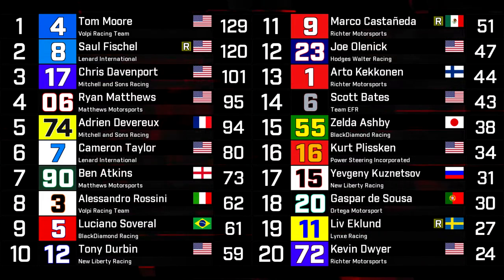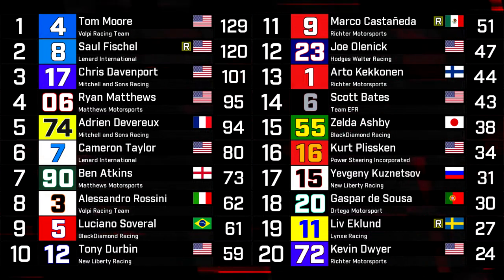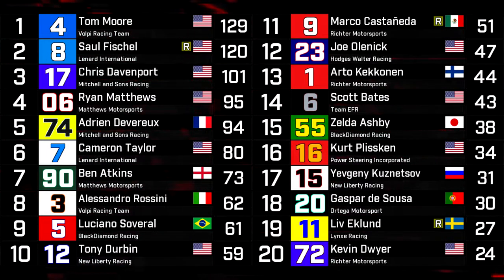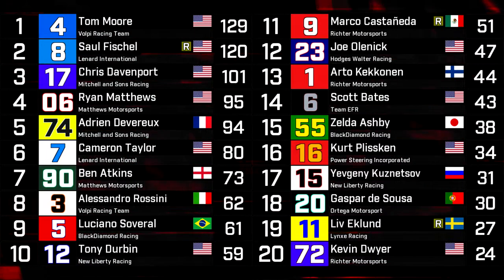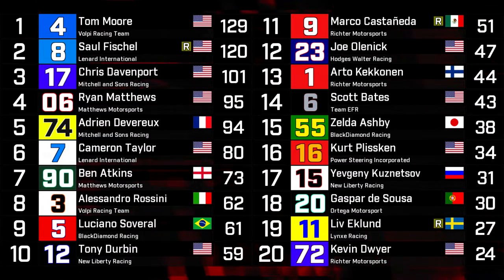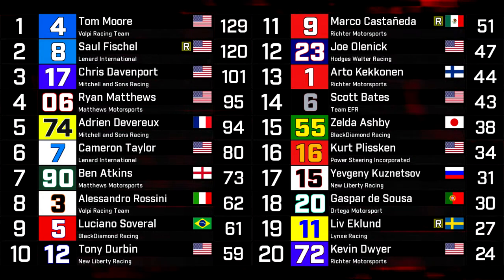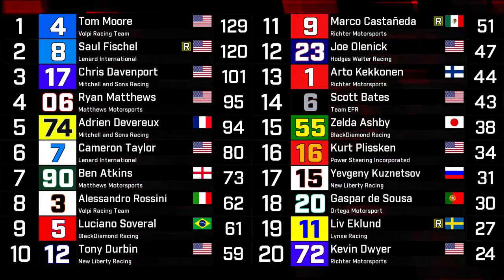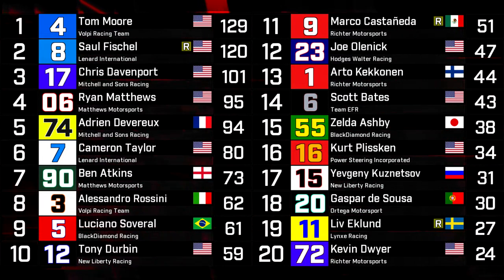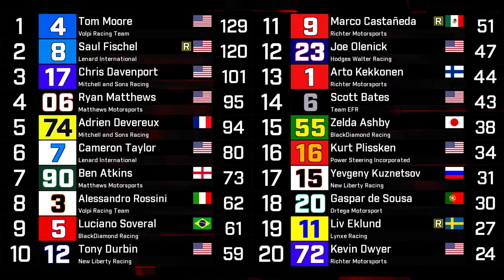One quick look at the Drivers' Championship after three races: Tom Moore leads the way on 129 points. Fischel in second at 120. Davenport in third — a little bit of a surprise. Ryan Matthews in fourth — a bigger surprise. Adrian Devereaux rounding out the top five. Cameron Taylor, Ben Atkins, and Alessandro Rossini have all had great starts to the year. Luciano Savaral continuing to impress in ninth, and Tony Durbin rounding out the top ten. It's a little bit of a surprise to see no Richter or Hodges-Walter cars in the top ten, but in 11th through 13th you have Marco Castaneda, Joe Olenek, and Arto Kekanen — and it's only a matter of time before they reel off some points.